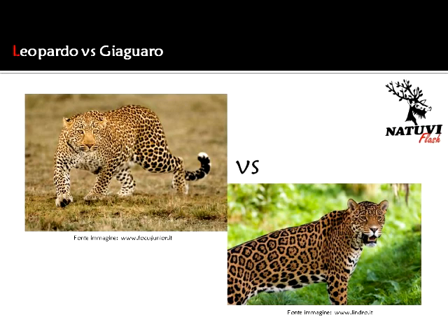In natura esistono molte similitudini, sia nel mondo vegetale che in quello animale, e il più delle volte non rendono immediata una distinzione morfologica netta tra due esemplari appartenenti a specie diverse. Un esempio classico è il confronto tra il leopardo, Pantera pardus, e il giaguaro, Pantera onca, due felini dalle straordinarie capacità predatorie, di aspetto possente e dotati di rapidità durante gli agguati alle loro prede.